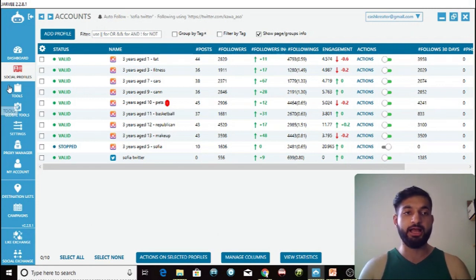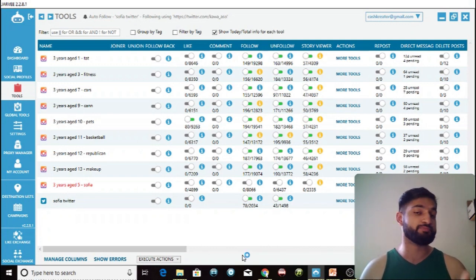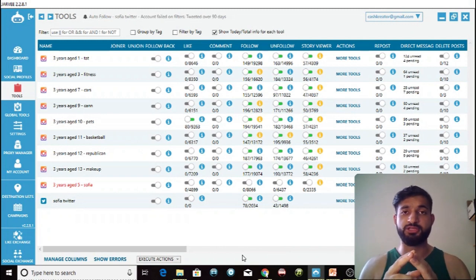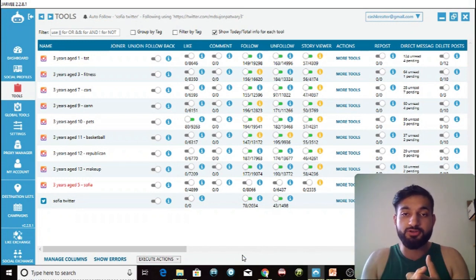I'm in the tools section now. After the follow blocks — a lot of people have been getting action blocks — as you can see my accounts have recovered. That's partly due to great settings, which you can find via the link in the description for best Instagram settings for Jarvee, and also great proxies. If you have the best settings but poor proxies you will still get like blocks, action blocks, and phone verification requests.